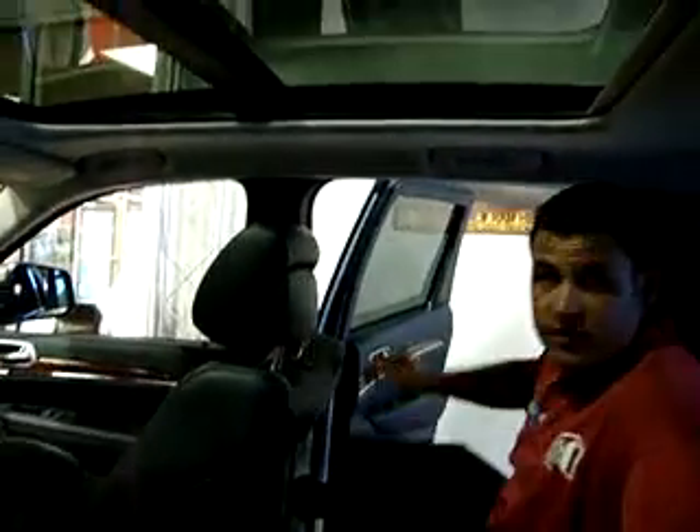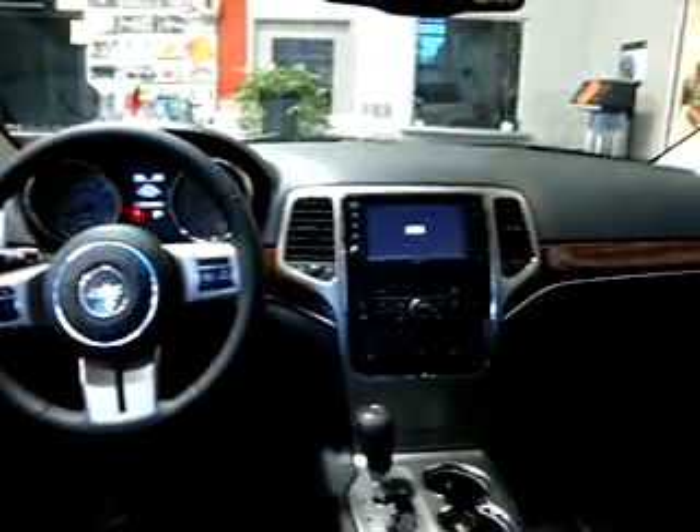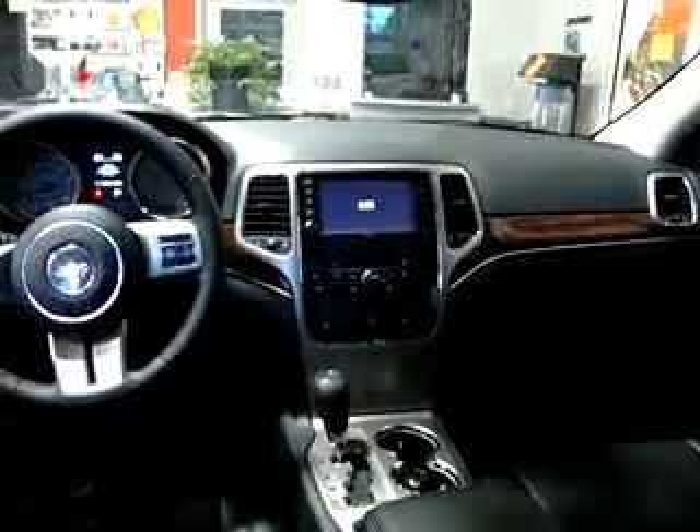Let's go ahead and look at the inside of the vehicle. You have your all-new Command View dual-pane panoramic sunroof. You also have standard side curtain airbags with roll sensing technology, and front seat side-mounted thorax airbags. All-new soft-touch dashboard up front, and you also have your Uconnect multimedia system, which gives you the flexibility to listen to all different types of media — from your CD player to DVDs, USB port, all the way to your one-year free SiriusXM satellite radio.